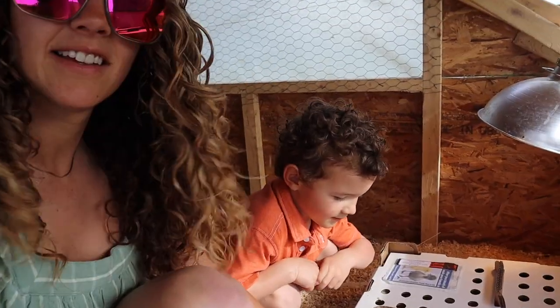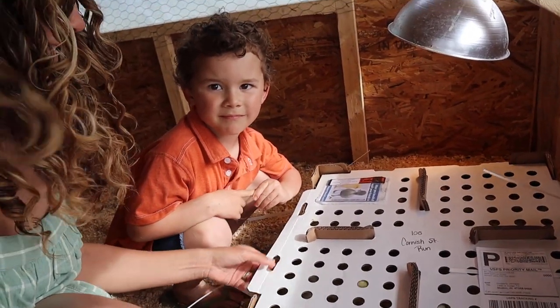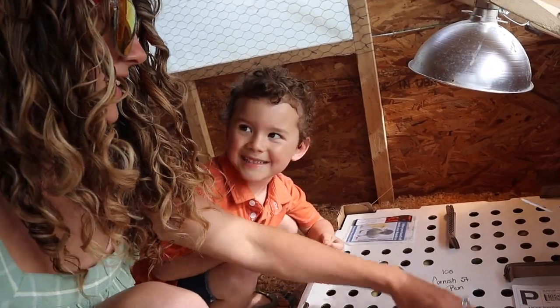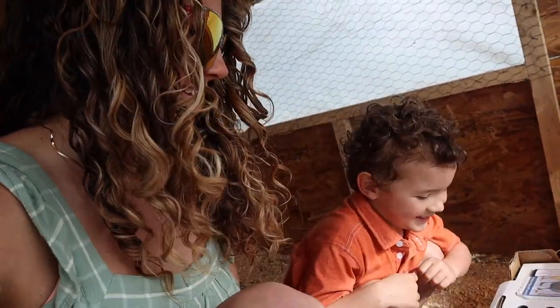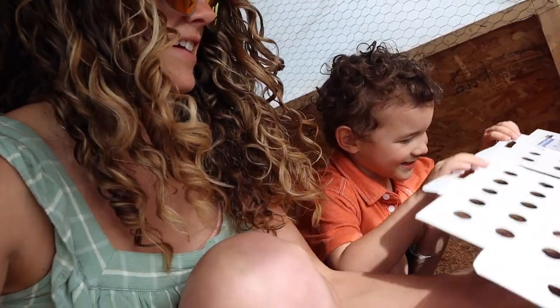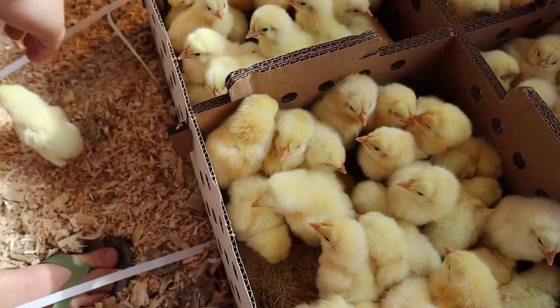I took video of getting these chicks — I'll put it here. We got them from the post office. Yeah, we had to go get them from the post office. You drove past it — I missed the post office! Let's see them — oh, cute! Oh my goodness!